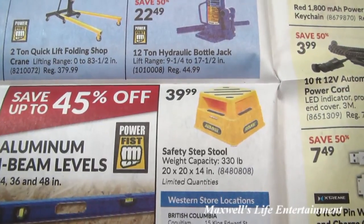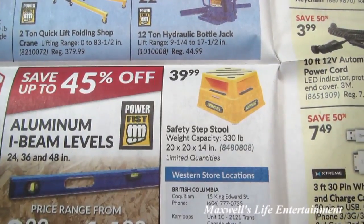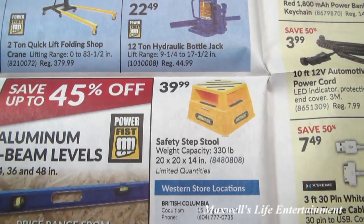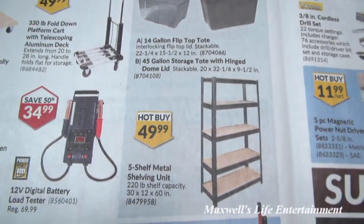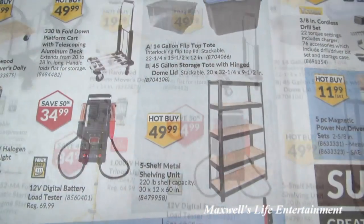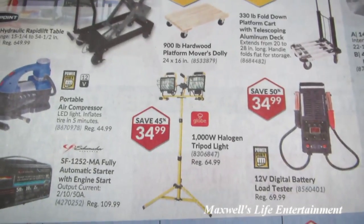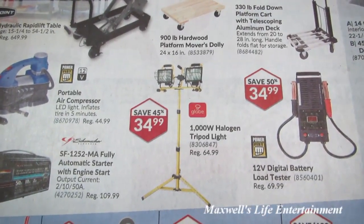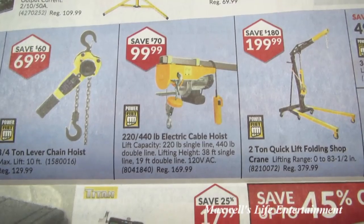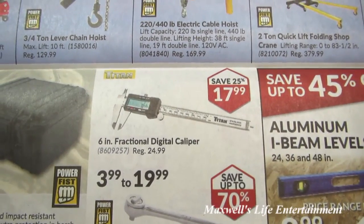A safety step stool with 330-pound weight capacity, 20 by 20 by 14 inches — handy whether in your house or garage. Another 5-shelf unit with 200 pounds per shelf capacity for $49.99. A 12-volt digital battery load tester for $34.99. A Globe brand 1,000-watt halogen tripod light for $34.99. A 220 or 440-pound electric cable hoist for $99.99.